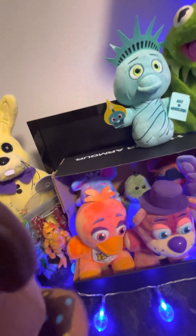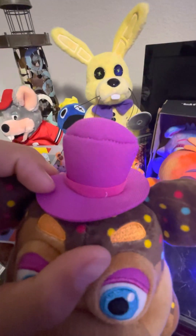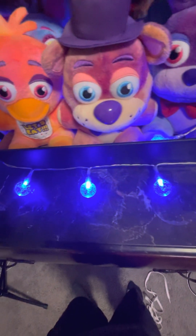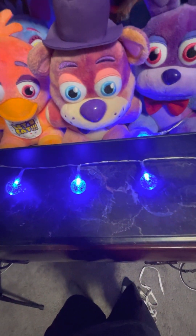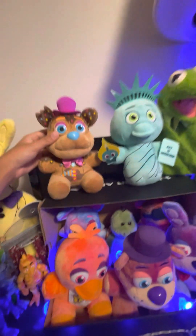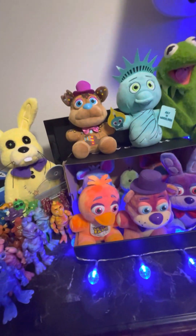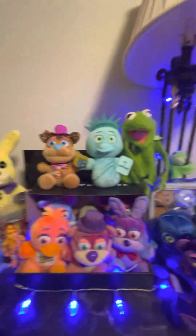Oh yeah, he has like a ribbon — I didn't notice that. There's something in his ribbon. Got it. He'll go right here with Liberty Chica on top of the FNAF, on top of these tie-dyes.